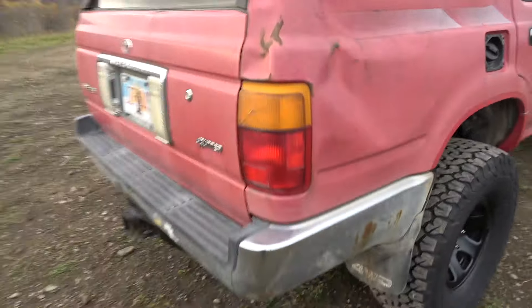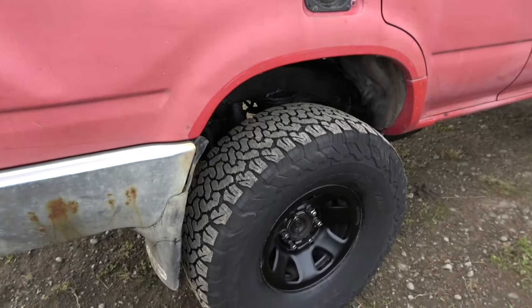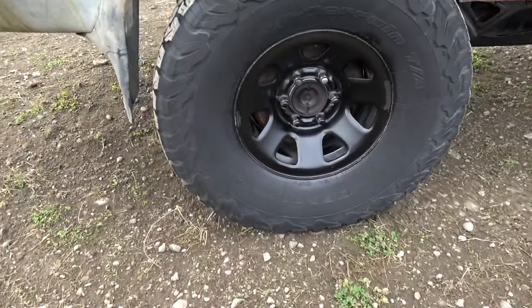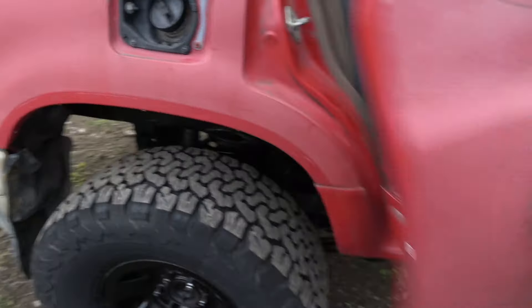This vehicle did go to its side at one point from the previous owner. The 33 KO2s look amazing — went ahead and washed and degreased them. Super, super good truck.